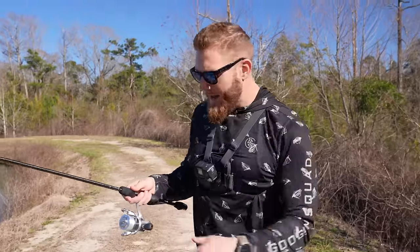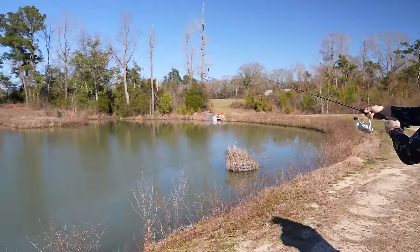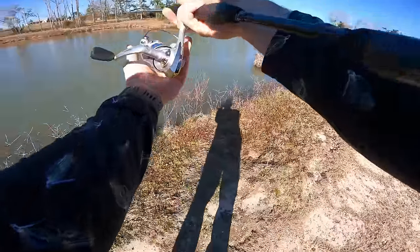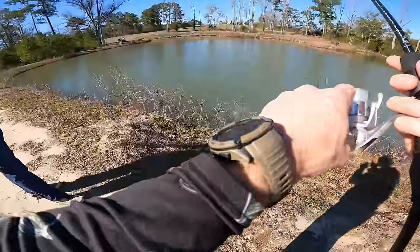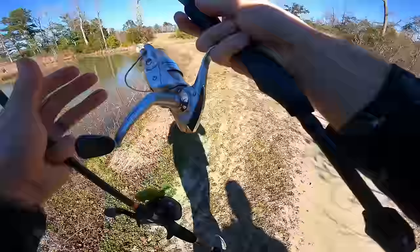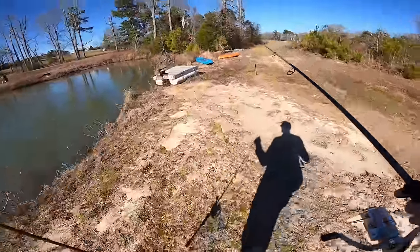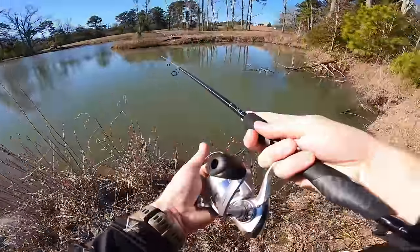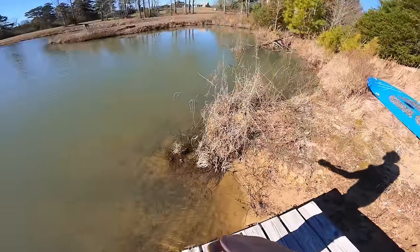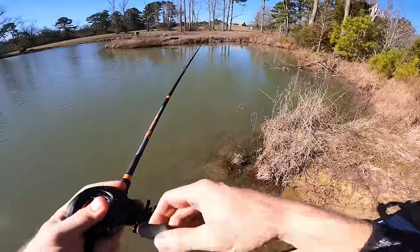We're going to bounce back and forth between the frog rod and the worm combo, but I want to cast this thing. The wind kind of got me a little bit. This one is having a hard time casting — the Pfluger casted this line way better. On the dock boat for some extra angle. This reel sounds so rough and I've only casted it four times.